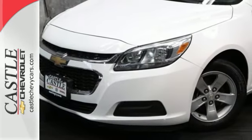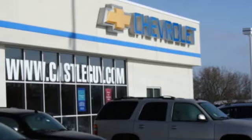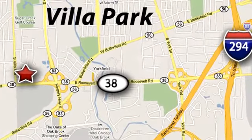See it for yourself today. At Castle Chevrolet, it's our passion to provide you with a world class ownership experience. Call or stop in today. We're conveniently located at 400 East Roosevelt Road in Villa Park, Illinois.